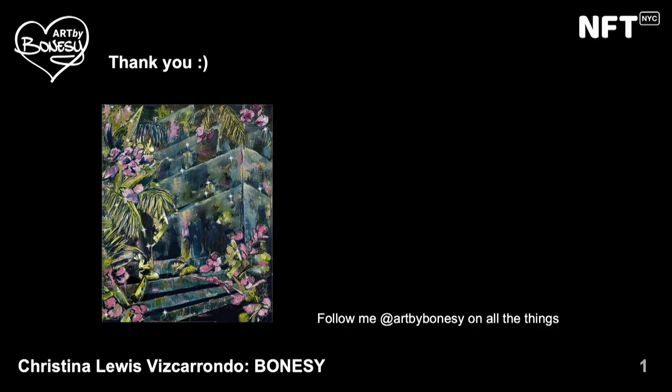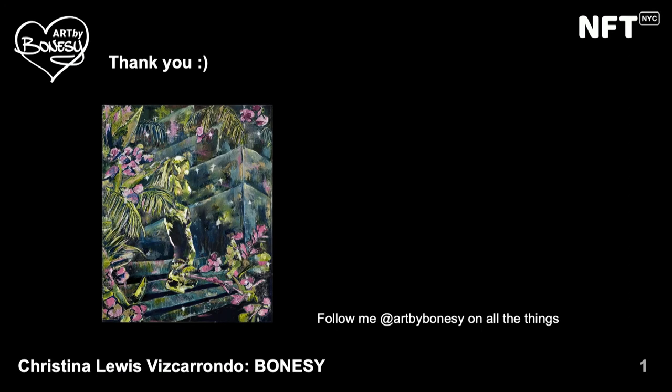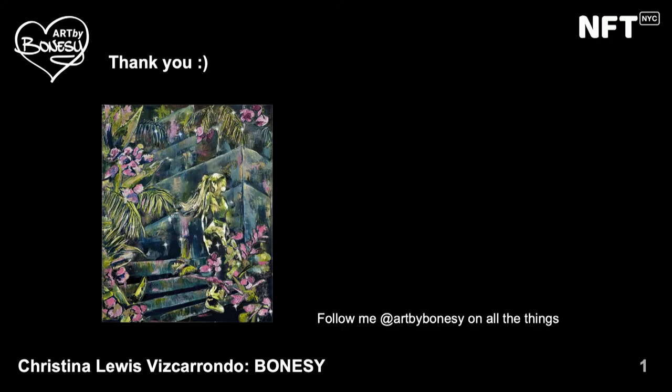If you want to see more of my work, you can connect with me on all the platforms at Art by Bonesy — that's my nickname. I hope you guys have a wonderful day, and thank you so much to NFT NYC for inviting me to speak. Looking forward to connecting with many of you later. Bye!